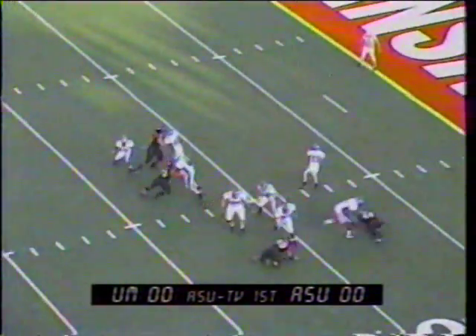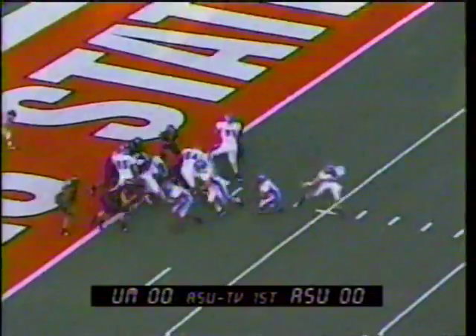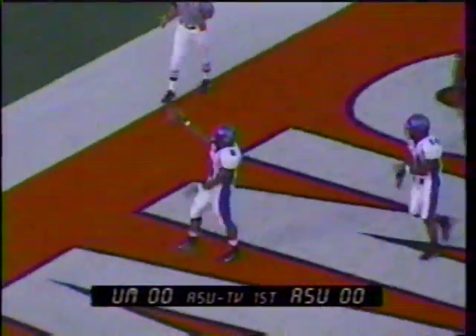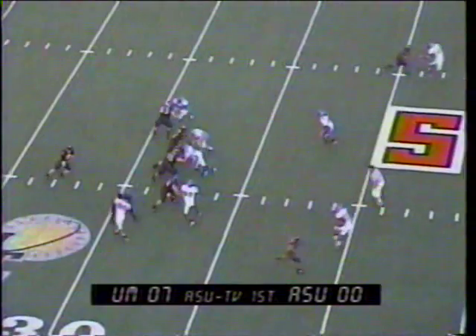Two receivers right, one to the left, four men up front for ASU. Hankins with some time, going deep, has a man — it's caught by Maurice Jones at the 30-yard line of Arkansas State. He's tackled. Third and goal from the one. Eye formation behind Hankins, handoff — Doss off left tackle into the end zone untouched. Touchdown Memphis!